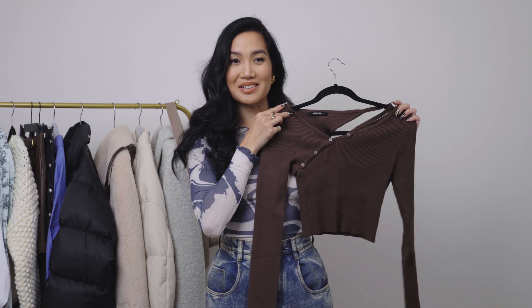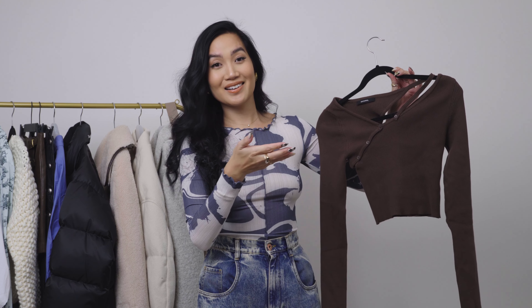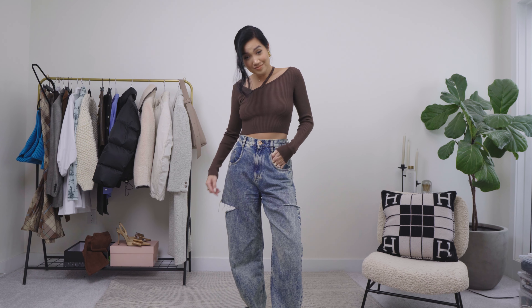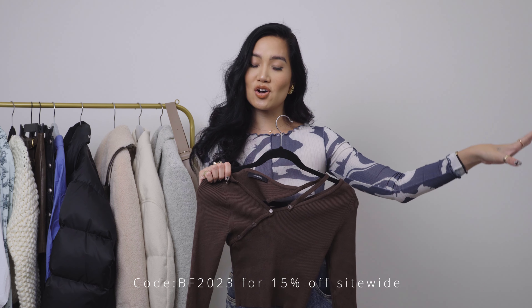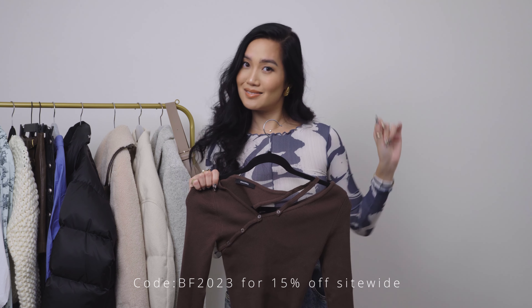Next up is another crop sweater — if you think I have a type, I like a crop period. This is by Diagonal. I actually have this in the beige color from last year and I loved it so much. It's so unique — it has this little neck strap situation — so I got it again in brown. This is from W Concept, and they are having their Black Friday sale, so you can shop anything on W Concept with an additional discount. I'll put the code on the screen and in the description box.